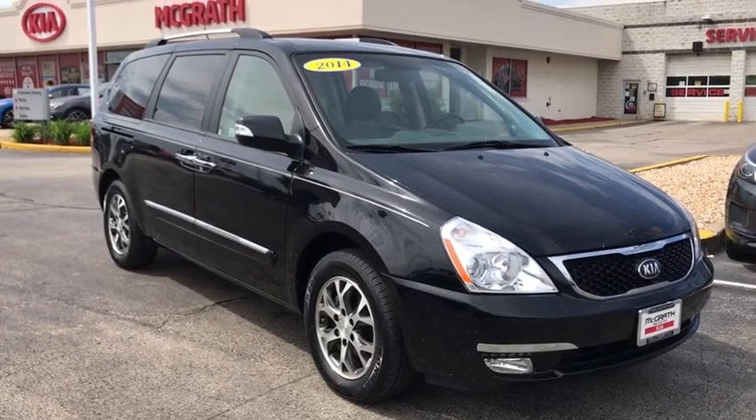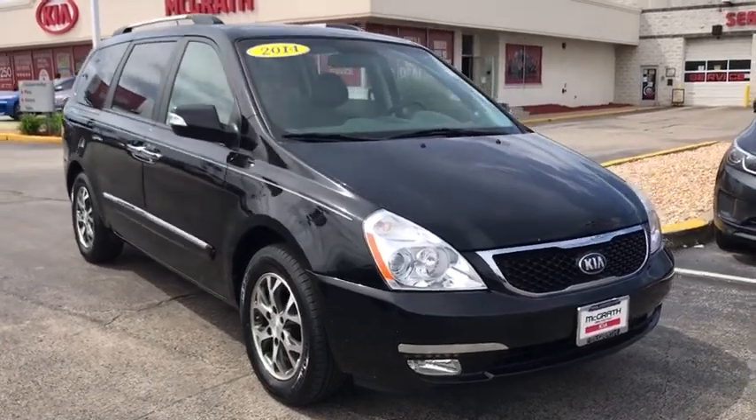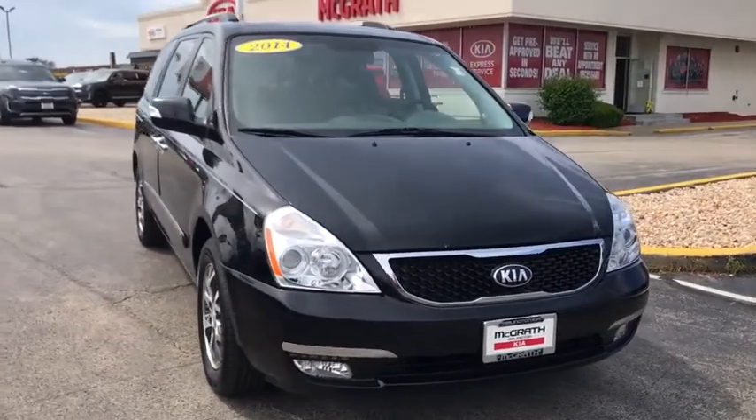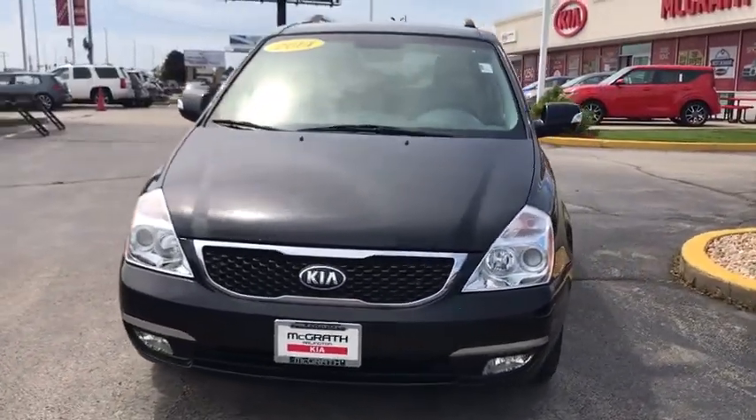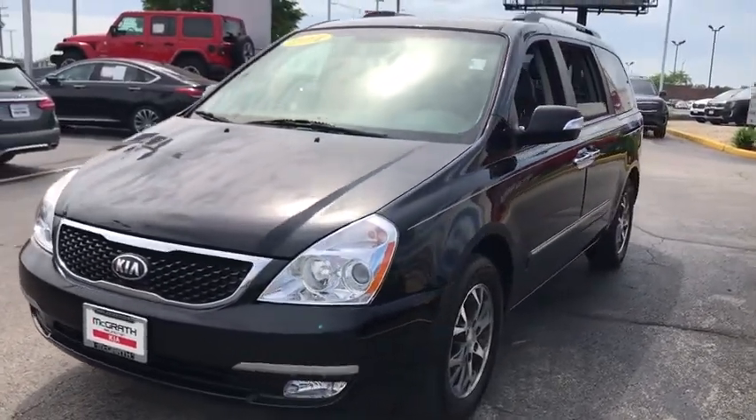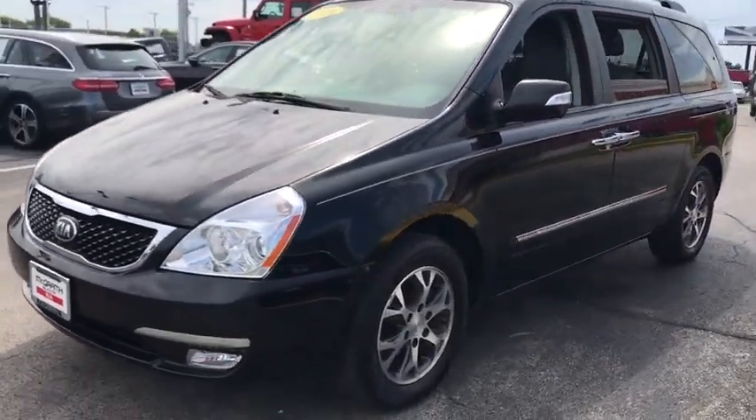Take a ride in the 2014 Kia Sedona. Sedona has the highest safety rating of any minivan on the market. With its comfortable ride, quiet cabin, and seating for up to seven passengers, the Sedona is a great choice for any on-the-go family.